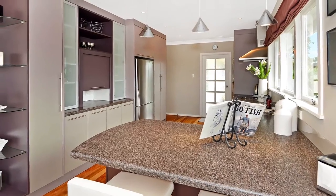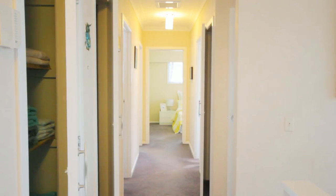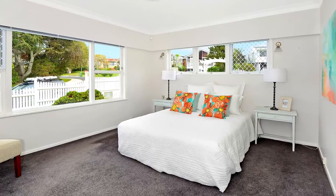This home has loads of storage cupboards in the kitchen, three storage cupboards in the hallway, and all of the bedrooms are good generous doubles.